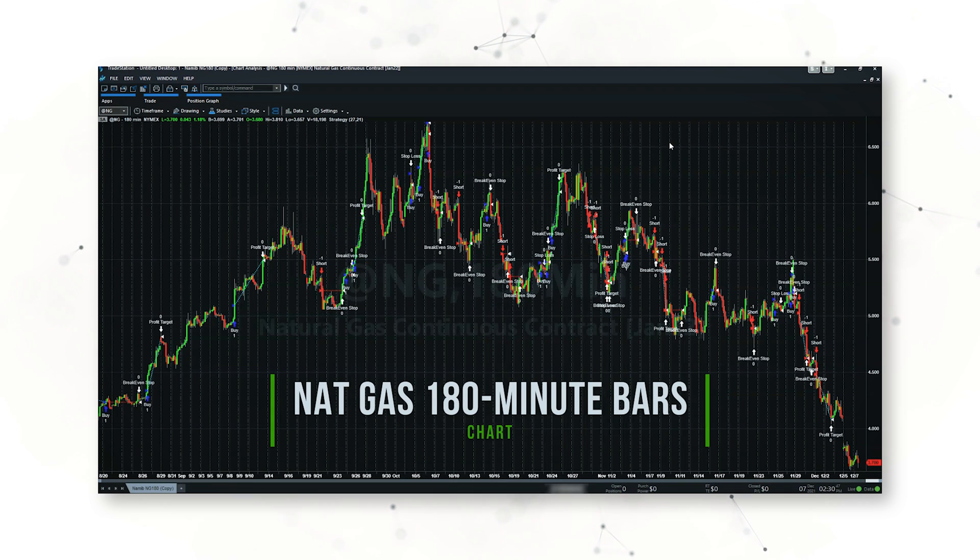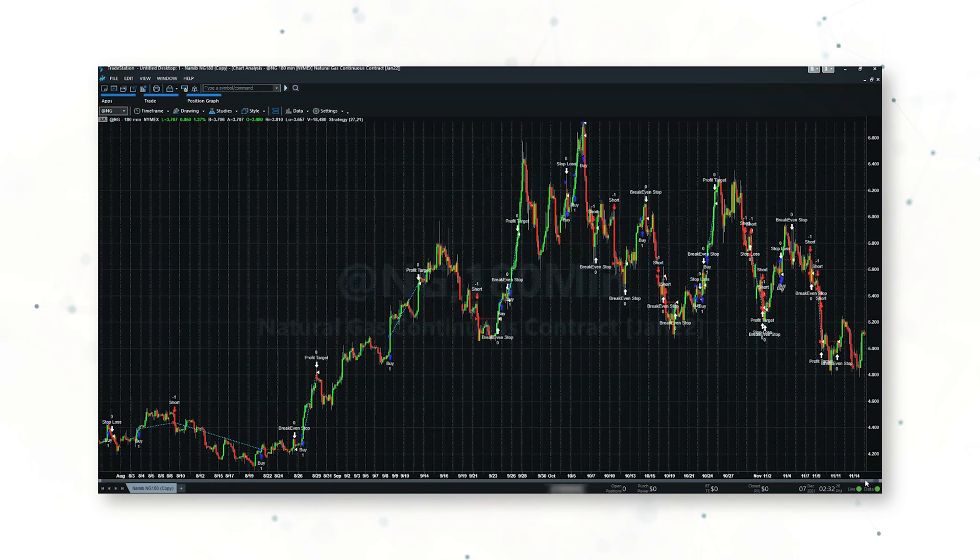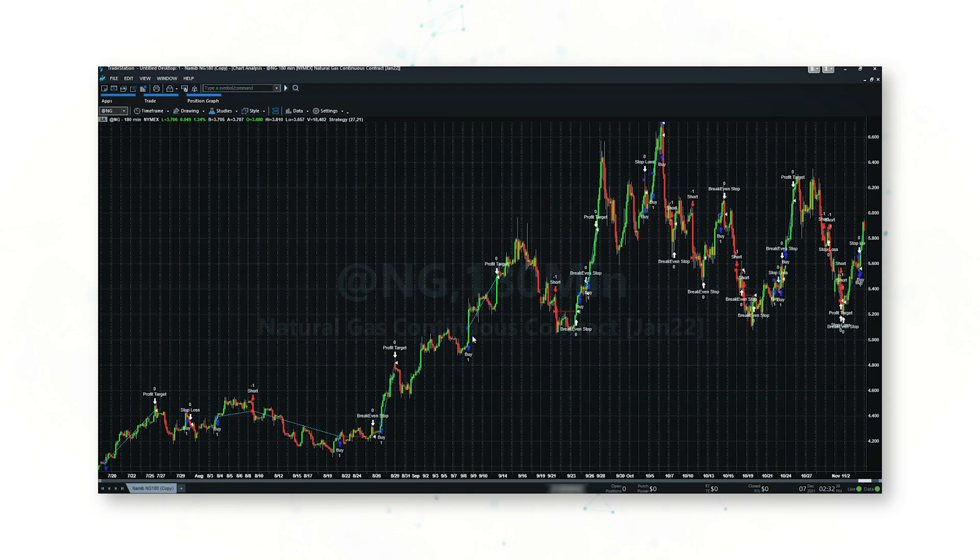Again, it's very simple — buying higher highs and selling lower lows. Whenever the nat gas market hits new 20-bar highs, the system will buy nat gas futures. Whenever the market hits new 20-bar lows, the system will sell short.